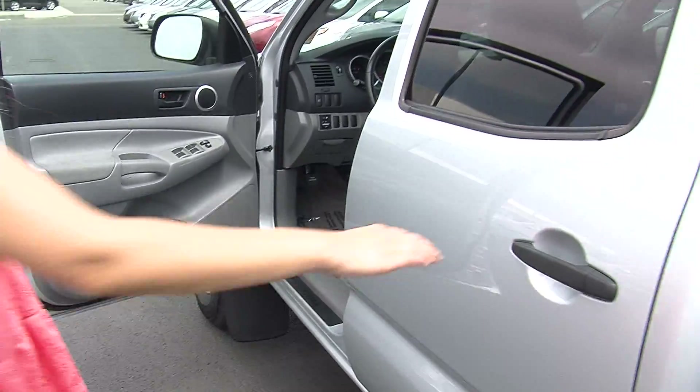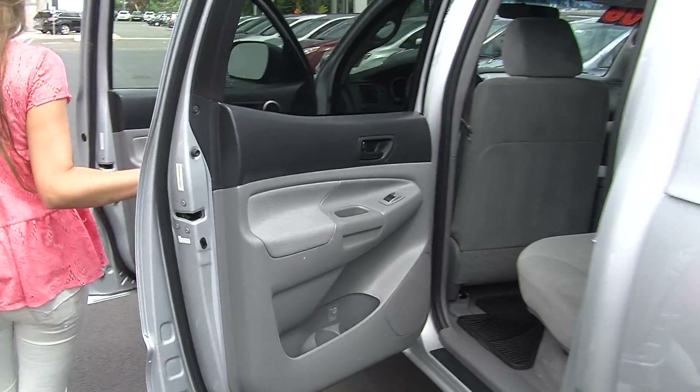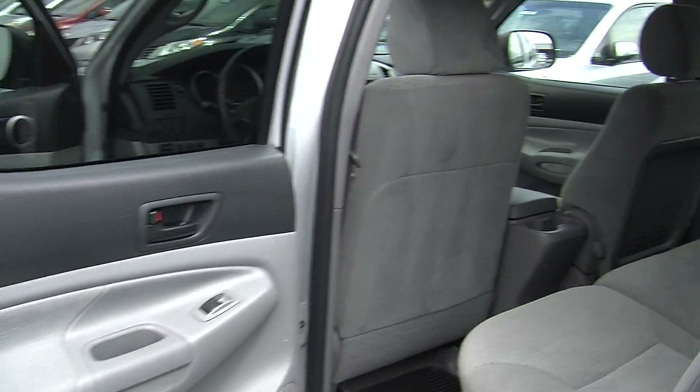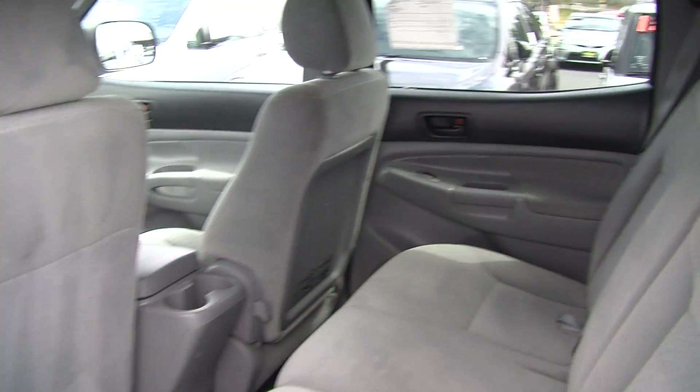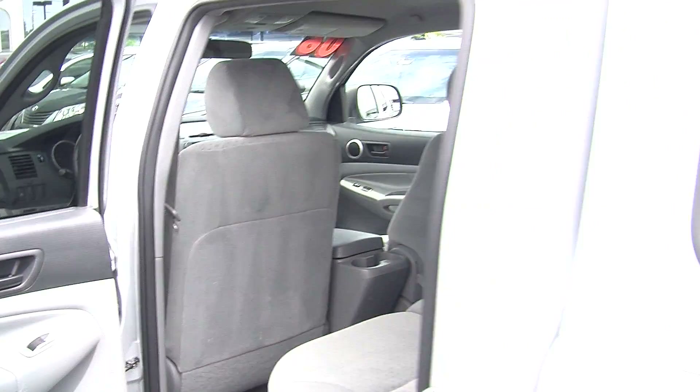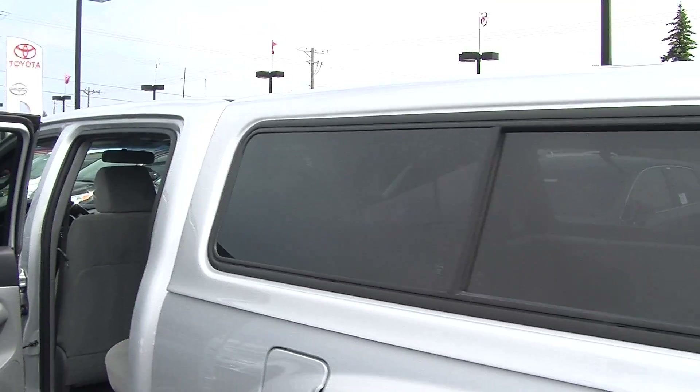It does come with all of the power options — windows, locks, and mirrors. The back seat comfortably seats three. Nice and spacious back there. It has hidden compartments underneath the seat. It also has the all-weather mats to keep the carpet clean.